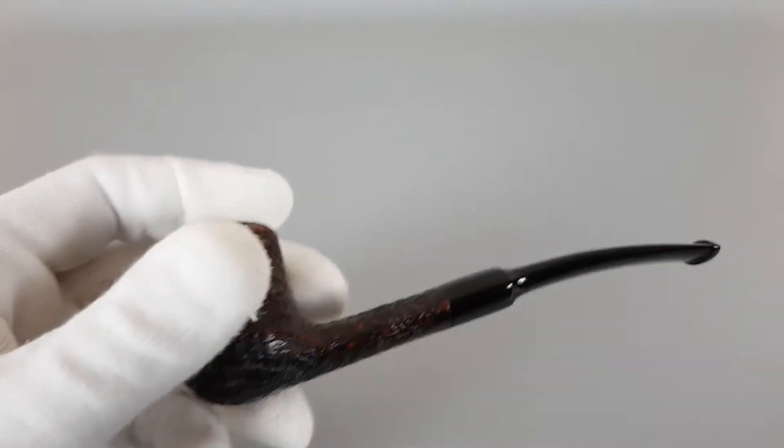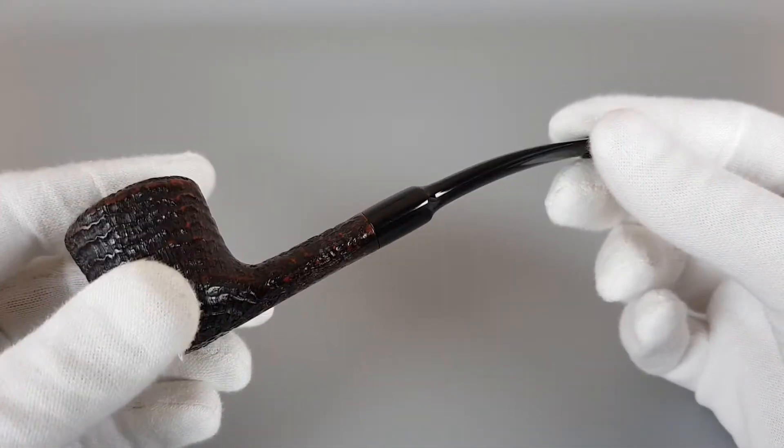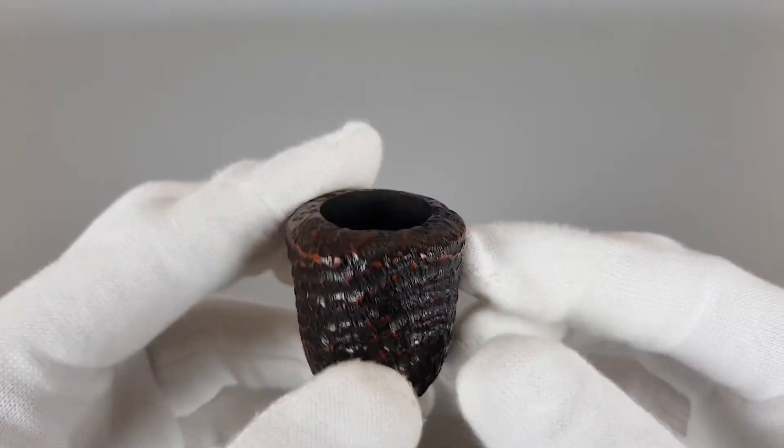The design is quite interesting — the shank and stem are slim, wider and oval, and the ring grain on this pipe really looks great.